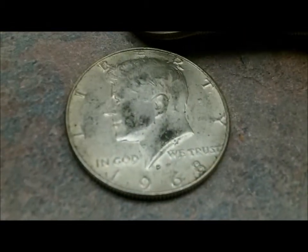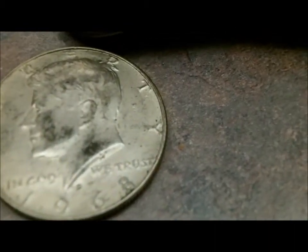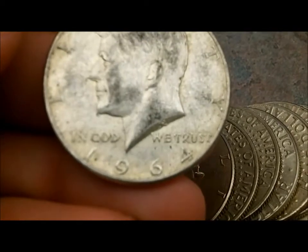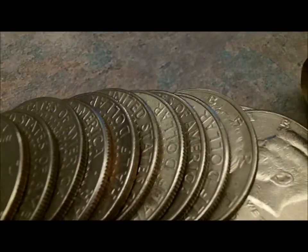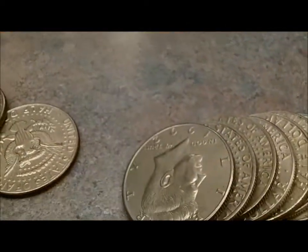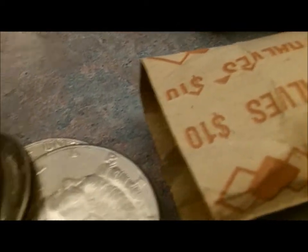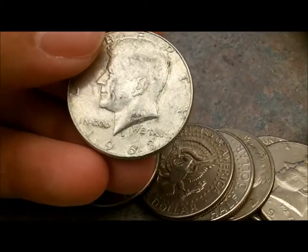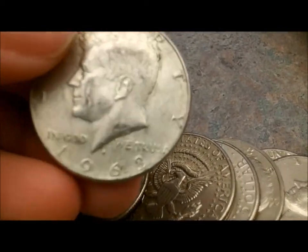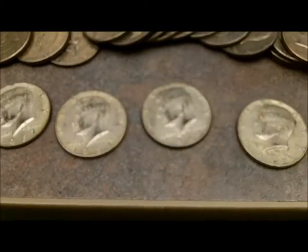That's a 1968. 1964. There's a 1967. And I think it's this one — another 1968. So I believe that was all that was in that roll. There's four silvers in that roll. So I'm going to crack the others open, and we'll see.